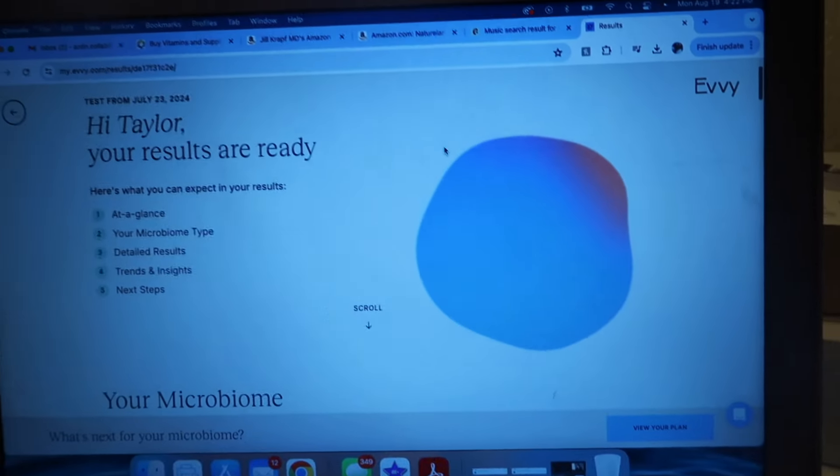This has been a smooth process overall. I sent in my test and about a week or so later — it's been about a month since I started this video — you send the results and they let you know when it's received at the lab, then when your test is ready. You get a portal where you can scroll down to see your microbiome results. It shows how much good and bad bacteria you have, tests for STIs — which I'm clear of — and shows detection percentages for various bacteria. I'll have all the information in the caption if you're interested.